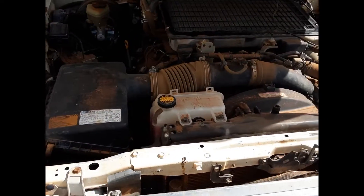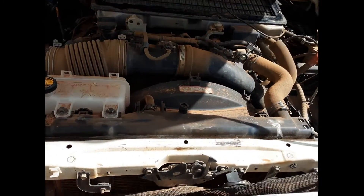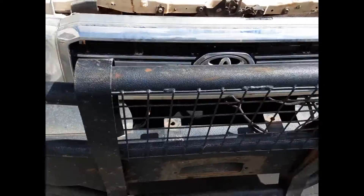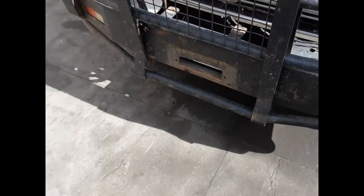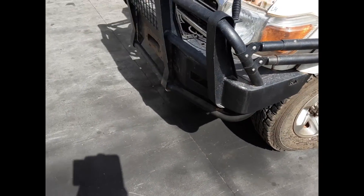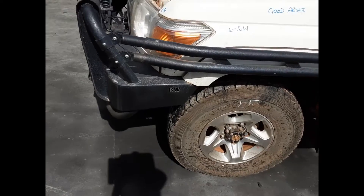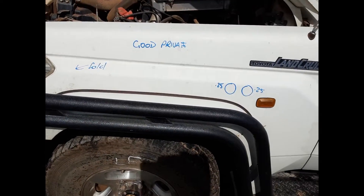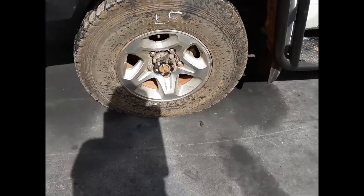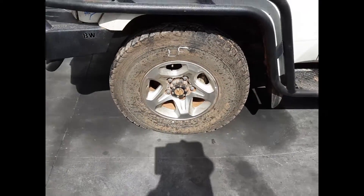The 1VD 4.5L V8 turbo diesel engine with a radiator grille, right-hand headlight, left-hand headlight, steel bull bar, BW brand with side steps and brush bars. The left guard has two small dents and a light fold on the front edge. Left front 16-inch factory alloy mag with a good tyre.